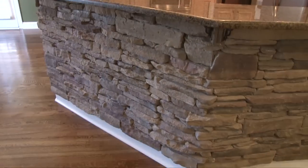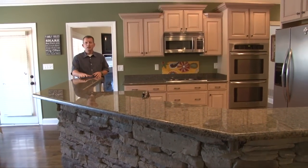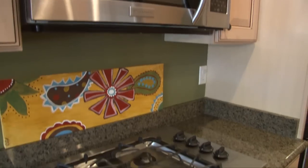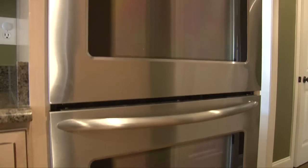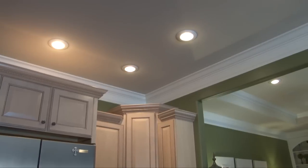The gourmet kitchen offers a stone-wrapped extended breakfast bar with lovely granite counters, drawers, deep stainless sink, stainless appliances including a gas cooktop, double ovens, custom cabinets, and ample recessed lighting.